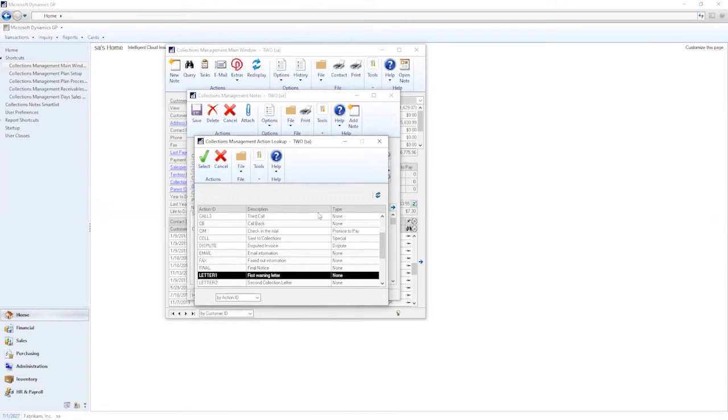Actions have an action ID and description — these are all configurable, so you can set up whatever actions make sense for your collecting practices. Each action is categorized by an action type, of which there are three: promise to pay (customer has indicated they'll submit payment), special circumstance (anything outside normal day-to-day collecting), and dispute (going back and forth on what needs to be paid). You can also leave the action type as none. The action IDs and descriptions are configurable, but the action types are predefined and cannot be changed.